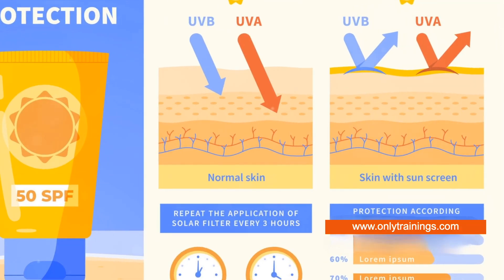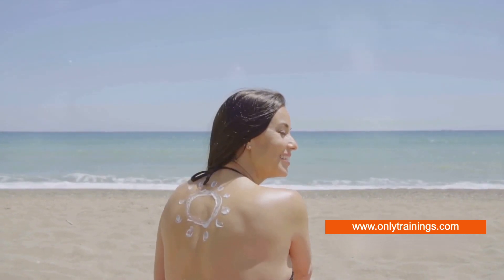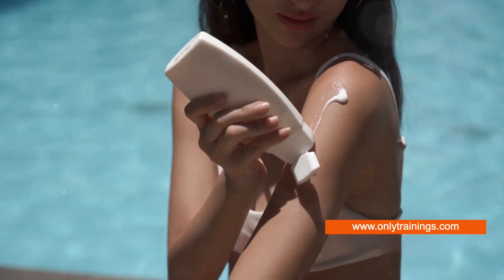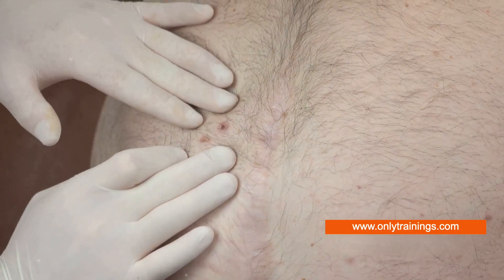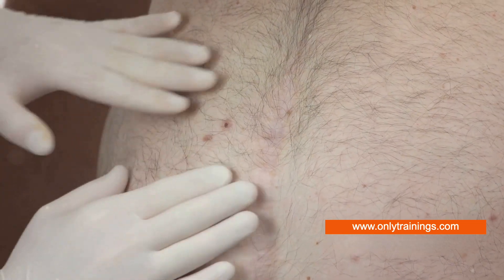These rays are notorious for causing skin damage, leading to sunburns and premature aging. But it doesn't stop there. Prolonged exposure to UV rays without proper protection can also increase the risk of skin cancer, a condition that's rampant worldwide.